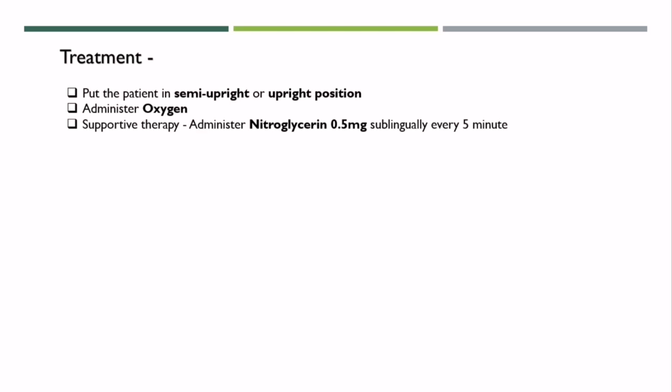Now let's have a look at first aid treatments for heart attack. Put the patient in a semi-upright or upright position. Administer oxygen. Supportive therapy can be started, such as administering nitroglycerin 0.5 mg sublingually every five minutes. Initiate fibrinolysis — that is, if possible, have the patient chew 162 to 325 mg of aspirin.